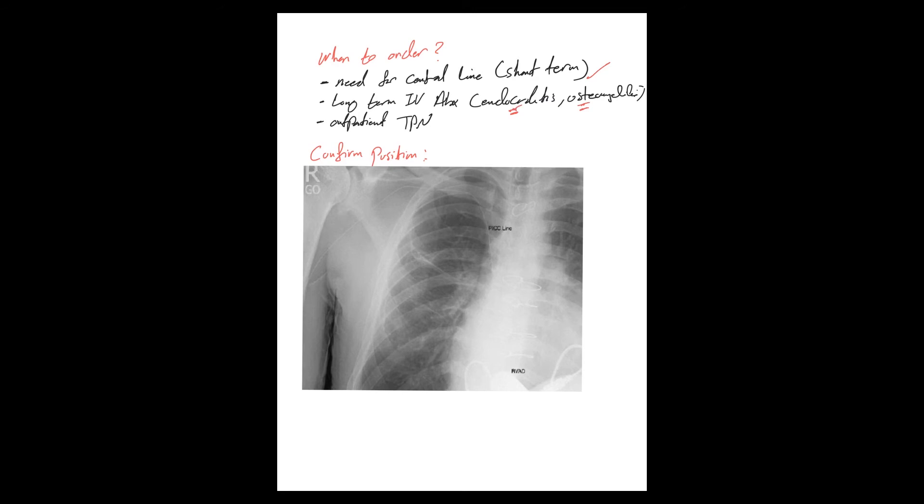Additional indications include empyema or gram-positive bacteremia where IV antibiotics are required. PICC lines can also be used for outpatient TPN, or for patients who need periodic outpatient IV fluids, so you can discharge them with a PICC line and have secured access for a few weeks — and sometimes months — as long as it's working.